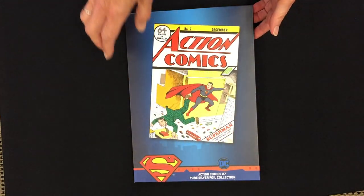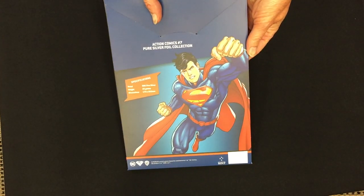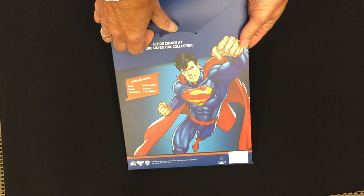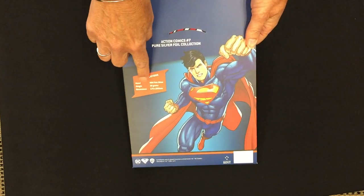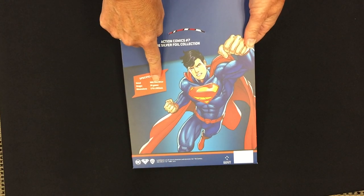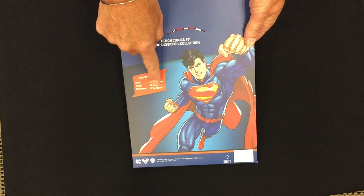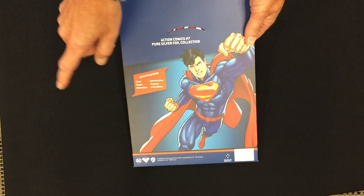As you can see, it's a pure silver foil and comes in foil packaging. Once you open it up, the back shows you the specs — it's 999 fine silver, 35 grams of pure silver.